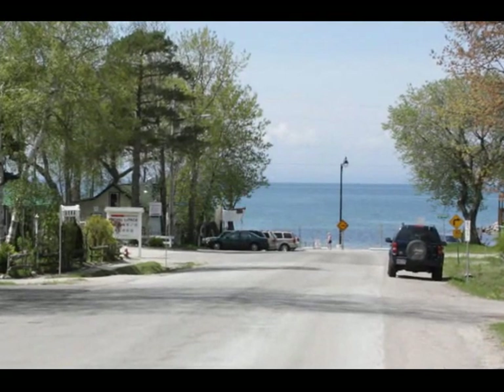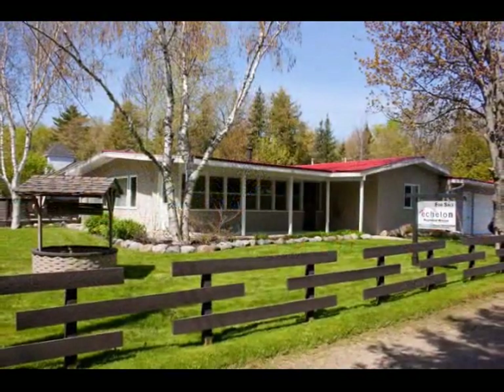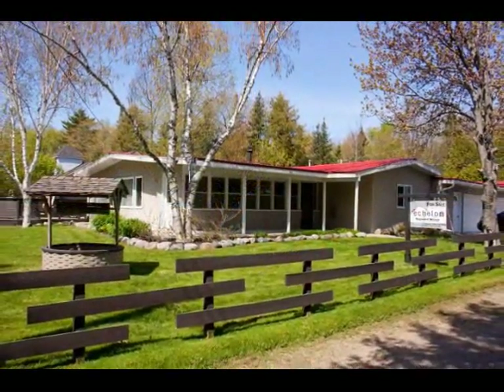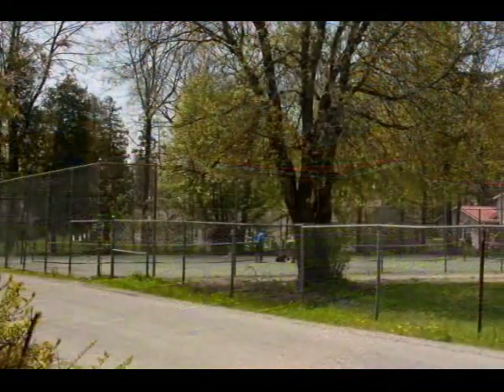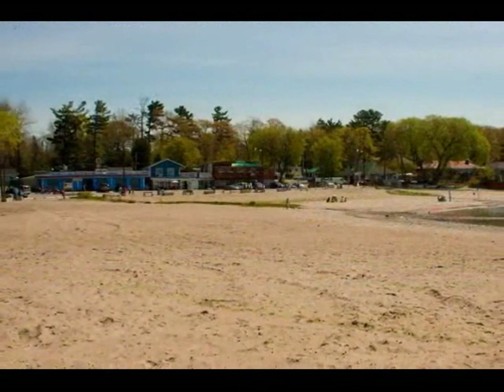Welcome to Balm Beach, welcome to 6 Domer Road. Raymond Wilson of Echelon Realty proudly presents this year-round retreat that is ideally located just a short walk to tennis courts and Balm Beach on Georgian Bay.